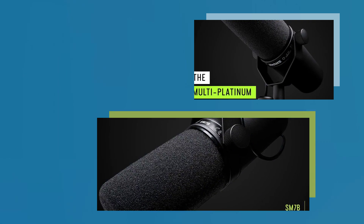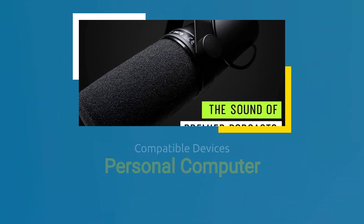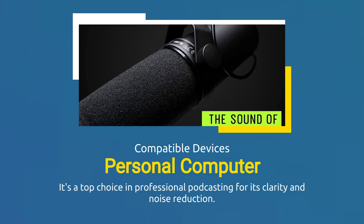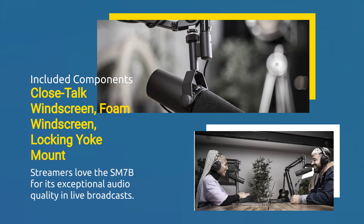The SM7B features a dynamic cartridge for clean, natural sound reproduction. It's a top choice in professional podcasting for its clarity and noise reduction. Streamers love the SM7B for its exceptional audio quality in live broadcasts.